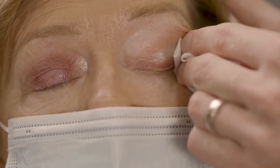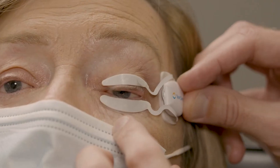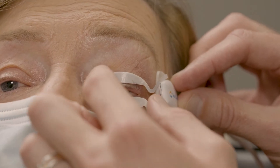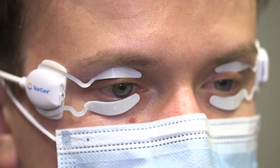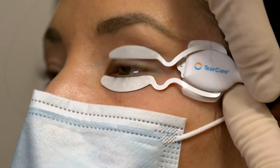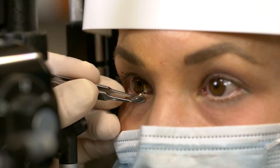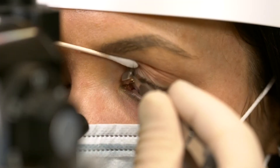We will apply the smart lids and then activate 15 minutes of comfortable yet therapeutic heat. During this time, you can feel free to read, check emails, watch TV, or just relax as the oils are being softened. After 15 minutes of heating the hardened oils, we will remove the smart lids, and then I will remove the softened oils using a specialized instrument.